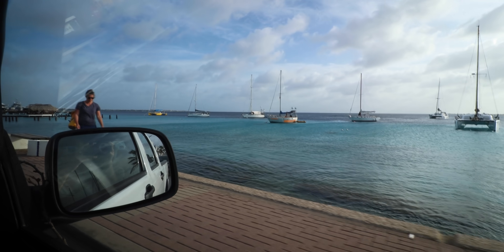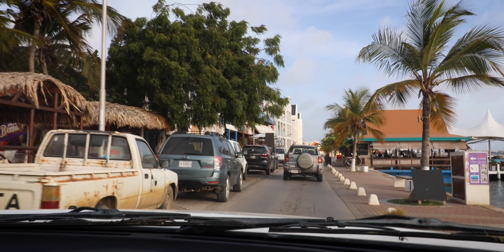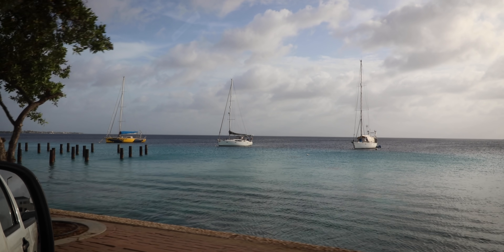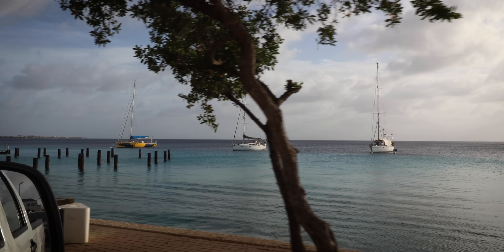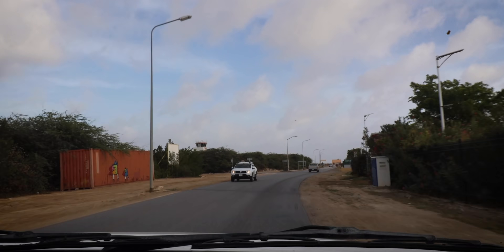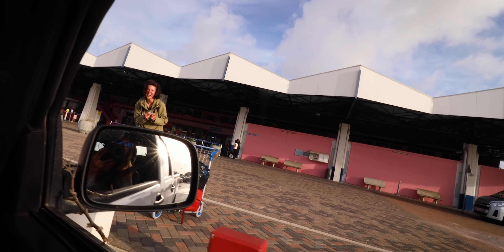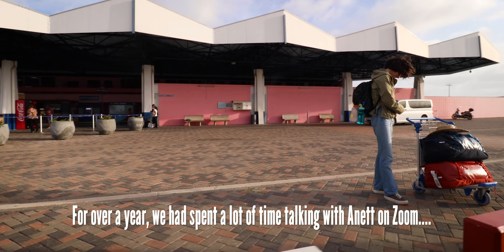Let's go pick up Annette. It's still rush hour. Oh man Ryan, those traffic jams on the island — they're terrible. They're really bad. Oh, I think I see her. Yeah, I totally do. Hello! Hello! Welcome to Bonaire. How are you?